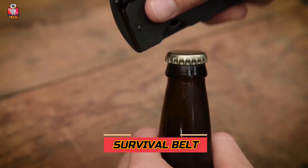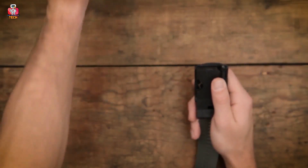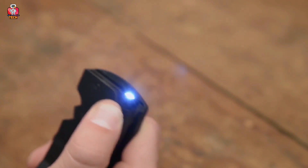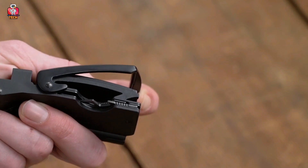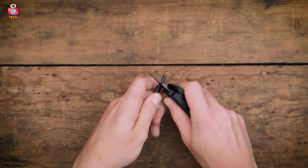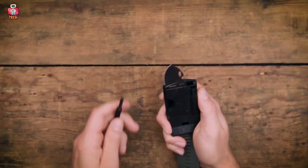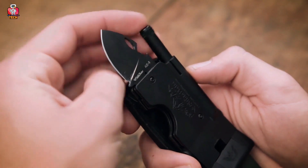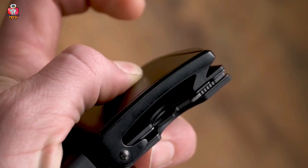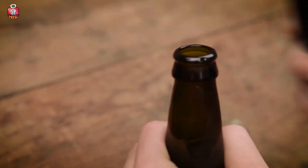8. Survival Belt. Not only guns and knives are made to protect, but now there's also a belt named the Survival Belt that comes with multiple features. It can act as a bottle opener, which normal belts don't do. There's also a small LED bulb on the strap with a really bright light. There's a casing that seems ordinary but has a hidden pocket knife in it. This great gadget is introduced by Slide Belts, currently operating in the United States of America, and the knife has a blade strong enough to cut anything you want.